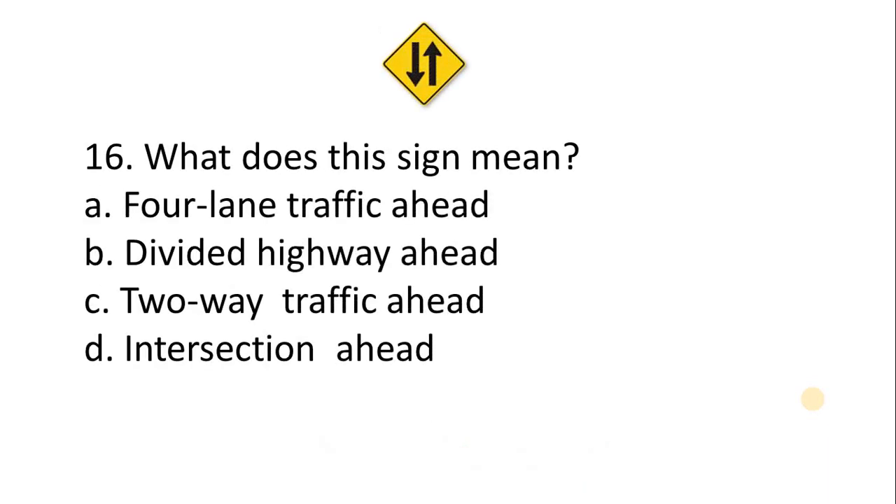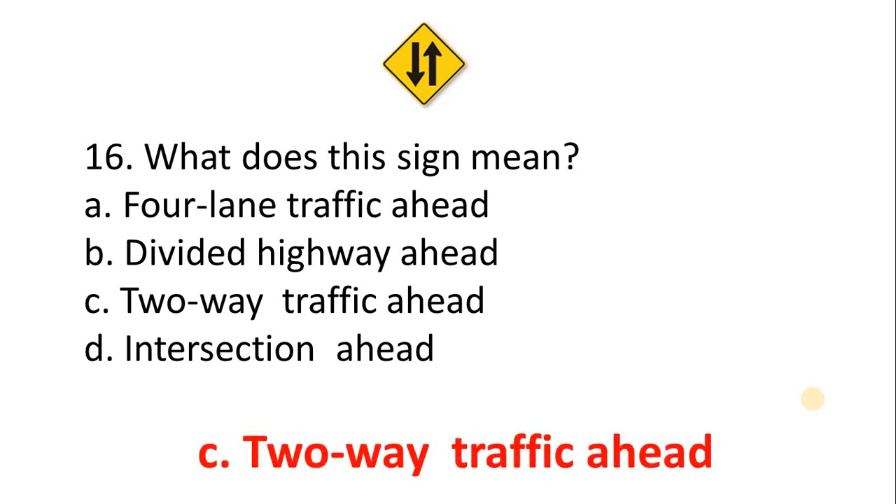Question 16 — what does this sign mean? A. Four lane traffic ahead. B. Divided highway ahead. C. Two way traffic ahead. D. Intersection ahead. The correct answer is Option C: Two way traffic ahead.